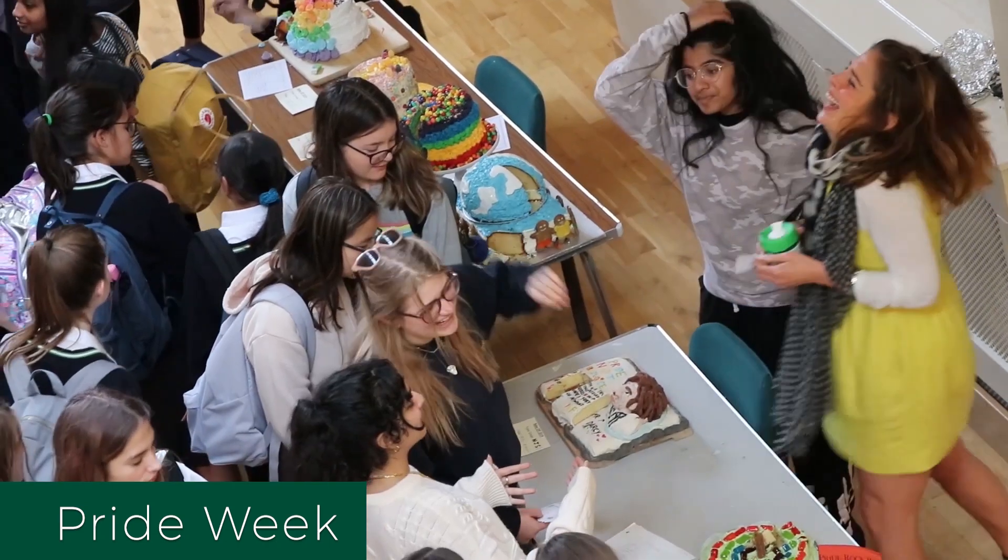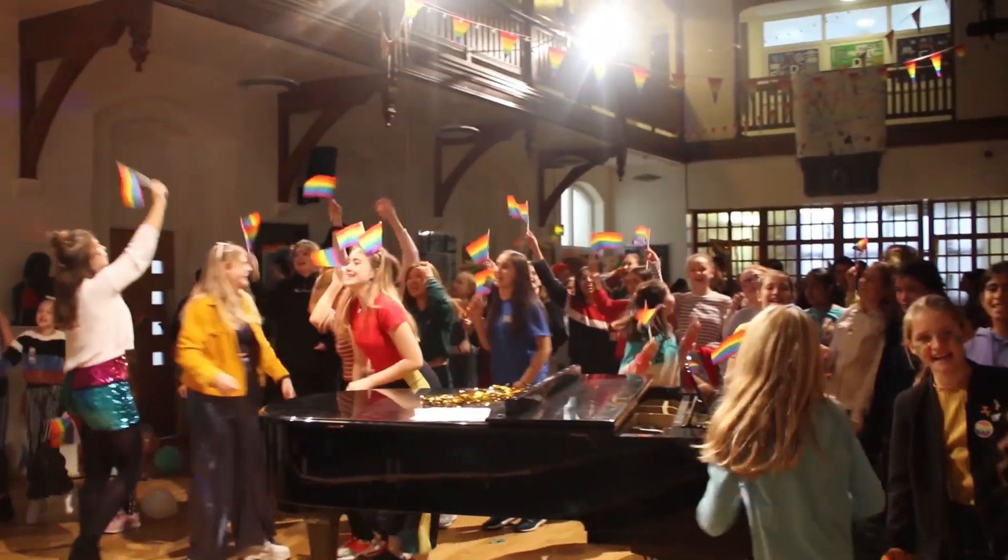Every year we have a pageant. We get to dress up in our own clothes, and the sixth form have a bake-off and we get to judge the cakes.